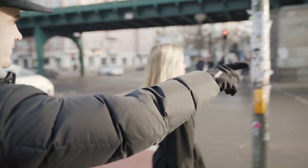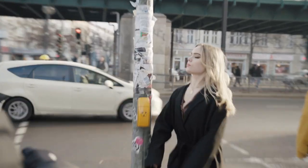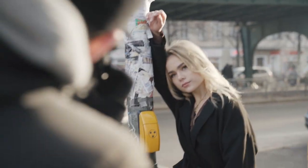Das ist wirklich ein perfektes Wetter für Shooting, weil es ein bisschen Sunlight aber auch bewölkt ist. Das ist ein Traum. Ja, das ist schön. [This is really perfect weather for shooting, because there's a bit of sunlight but also some clouds. It's a dream. Yes, it's beautiful.]